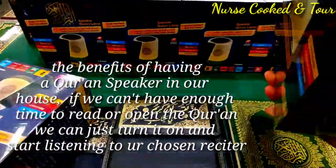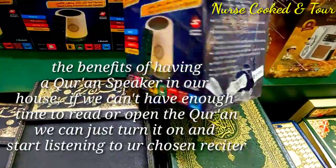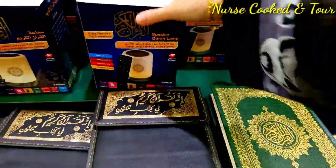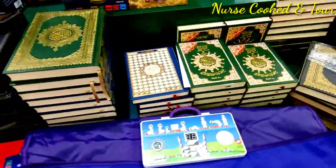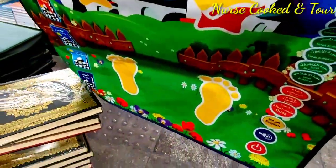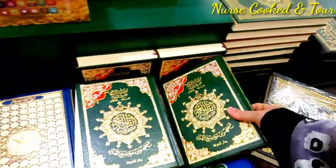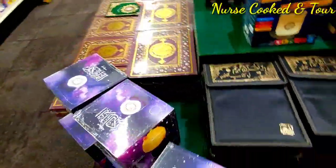The benefits we could get from having a Quran speaker: if you don't have enough time to read or open the Quran in a day, you can just turn it on and start listening. Some other features include English transliteration of the meaning of the Quran, the Tafsir, the remembrance of Allah which we call the Adgar, and also Duas and Hadith of the Prophet Muhammad.